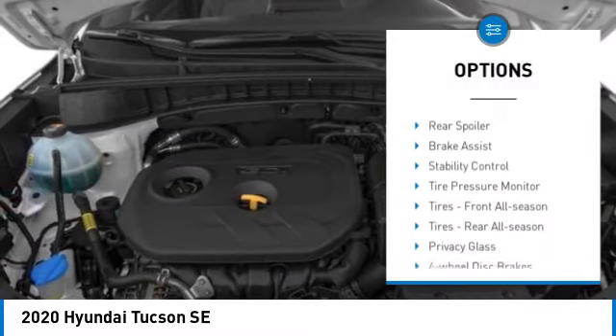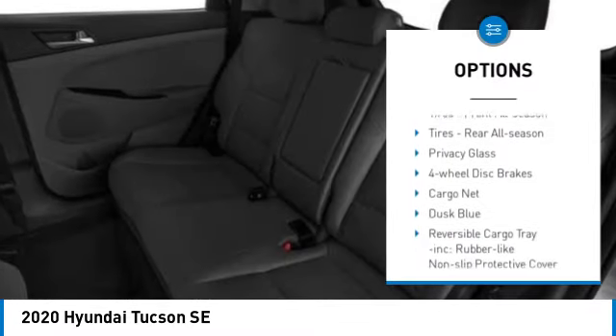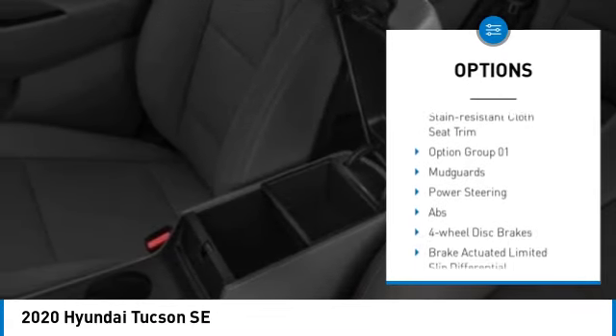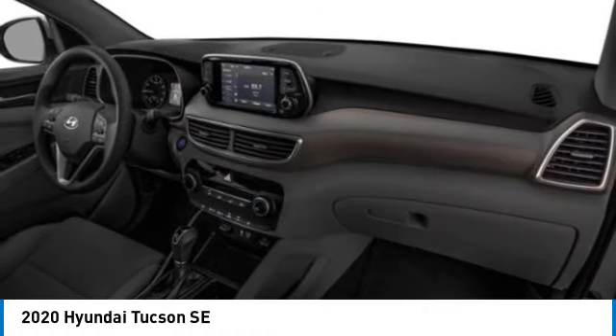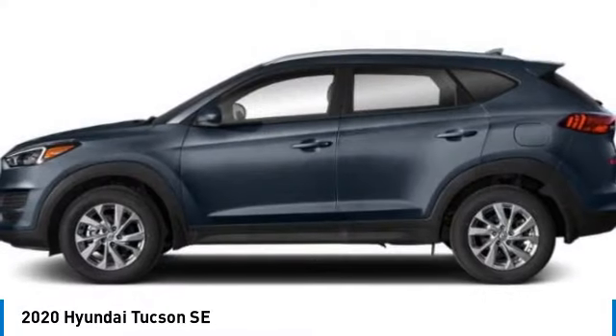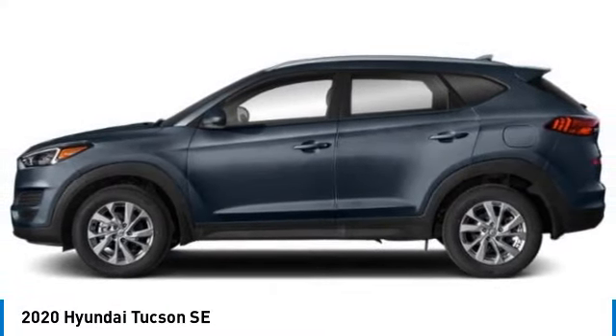All wheel drive. Aluminum wheels. Rear spoiler. Brake assist. Stability control. Tire pressure monitor. Front and rear all season tires. Privacy glass. Four wheel disc brakes. A vehicle like this doesn't come along every day.